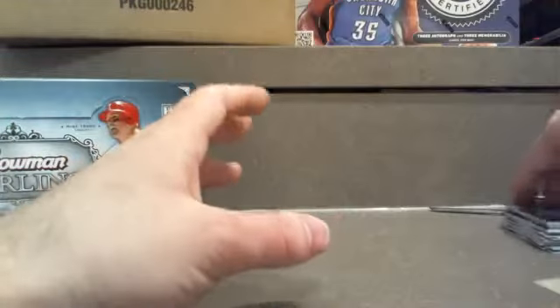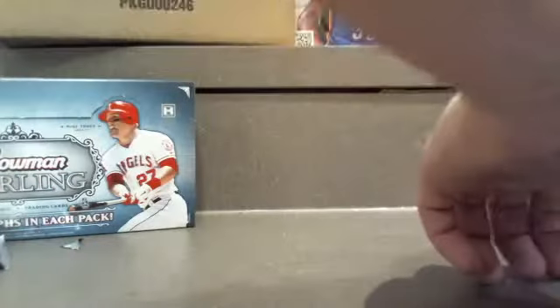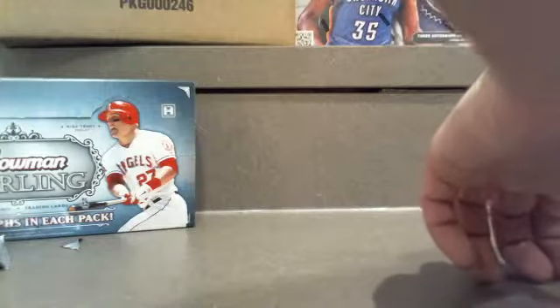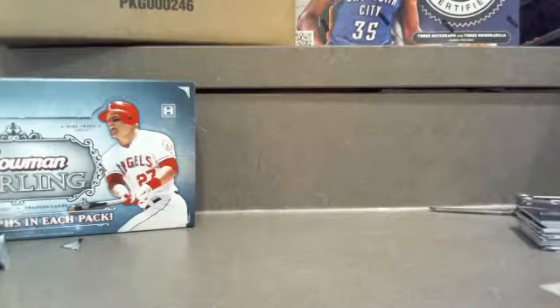Thanks for coming out — Boxbreakmadness.com, good time as always. We still got some time tonight, so if anyone wants to get in on anything else, hit us up and let us know. In the meantime, we'll be on Twitter at Boxbreakmadness — let us know what you guys want to see and we'll get it out there. Have a good night, guys, we'll see you later. Peace.